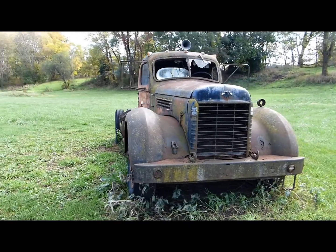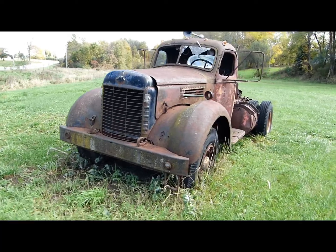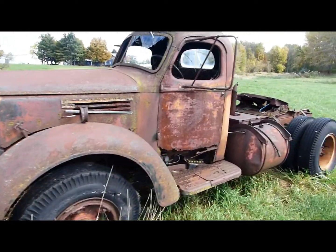The good news is that the buyer intends to restore this truck. I wish him well — it needs a lot of work.